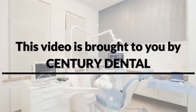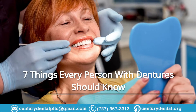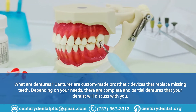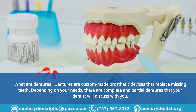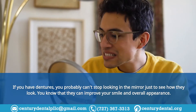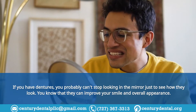This video is brought to you by Century Dental. Seven things every person with dentures should know. What are dentures? Dentures are custom-made prosthetic devices that replace missing teeth. Depending on your needs, there are complete and partial dentures that your dentist will discuss with you. If you have dentures, you probably can't stop looking in the mirror just to see how they look — they can improve your smile and overall appearance.